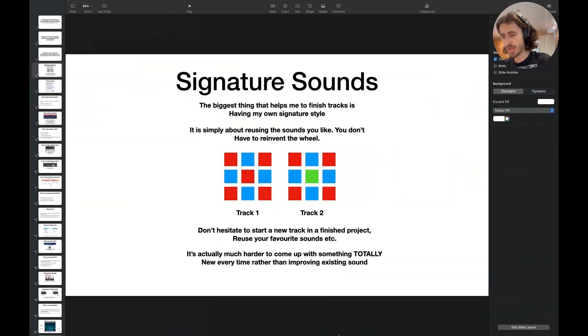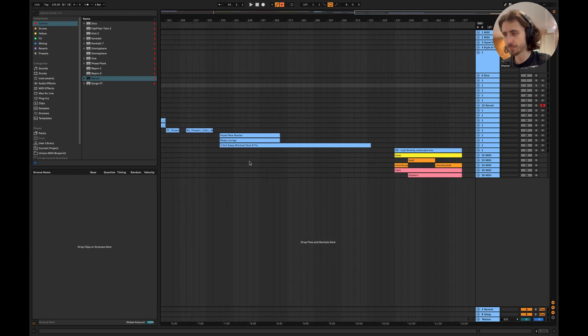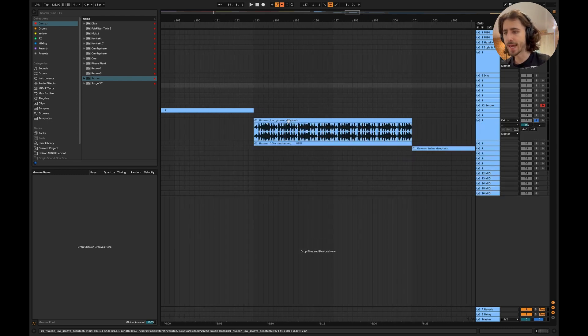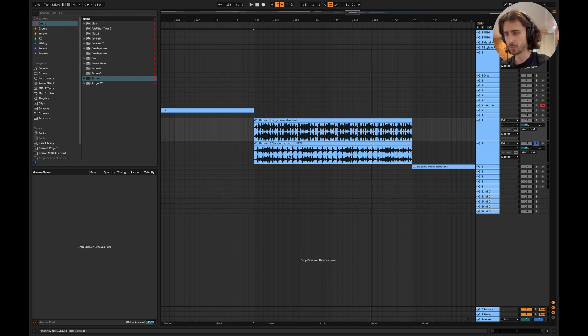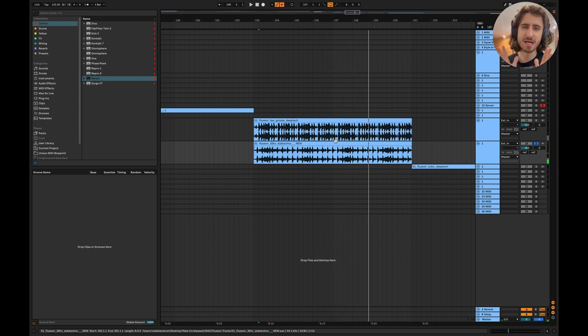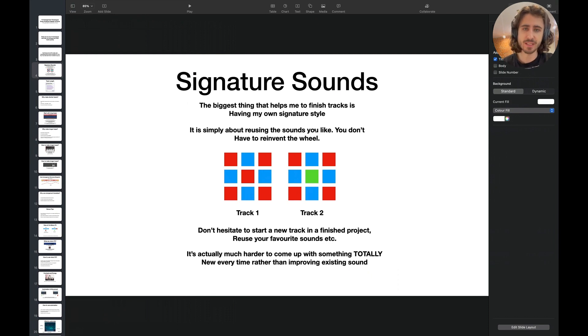Let's jump into Ableton and I'm going to show you two examples of this concept. We have two tracks — I would say this is like a deep tech, minimal, dub techno kind of sound. So this is one track. And this is another one. They are different, yet similar. That's the whole thing. Reuse the sounds that you have. Come up with your own library of sounds, your favorite presets, your favorite techniques. That's going to help you a lot. Trust me — that's one of the best things you can do for your own music.